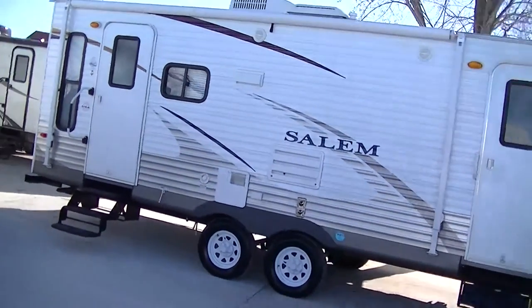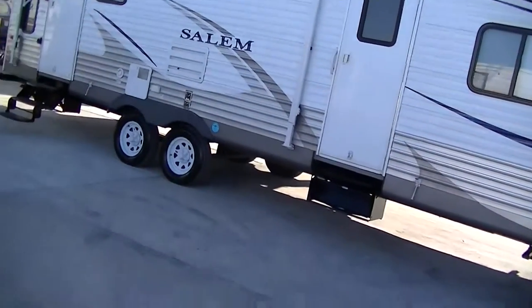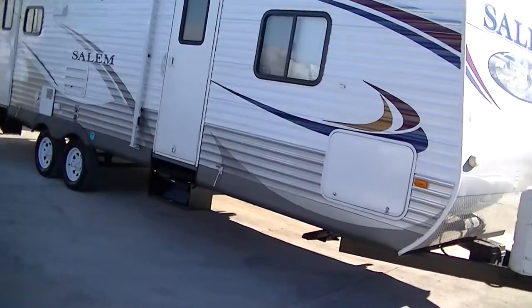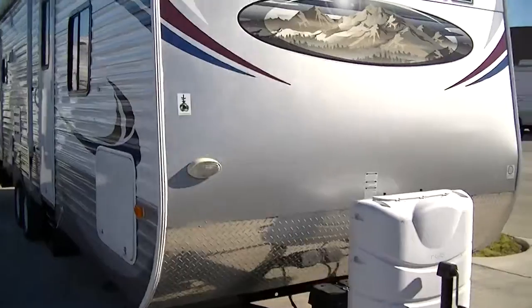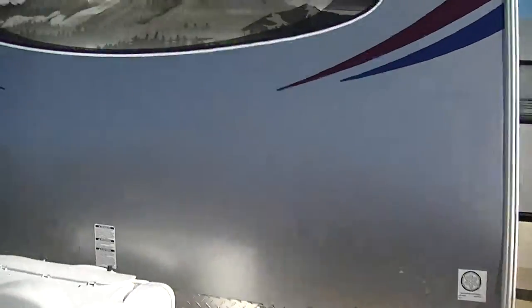This half-ton towable travel trailer is just what you need to get out there and enjoy everything this great country has to offer. A nice big old awning for your party on the patio pleasure and a sound system to get your jam on. Beautiful silver color front — people will see you coming.